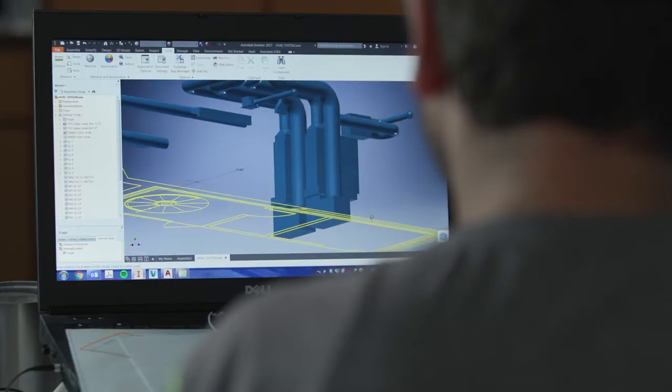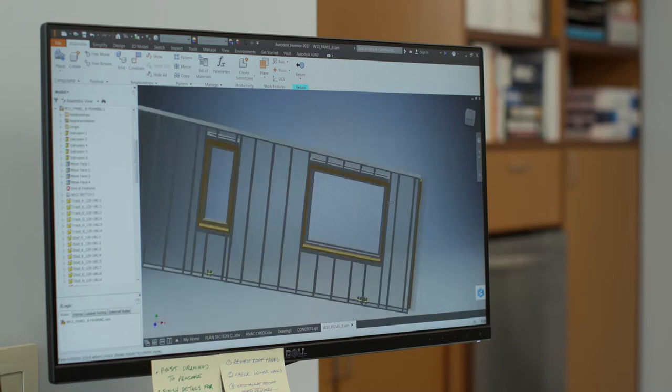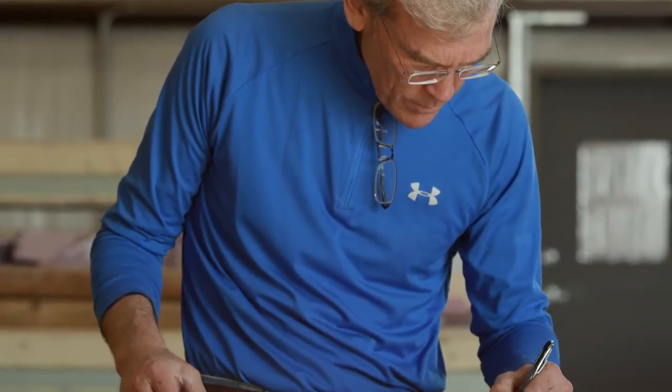The software we use is very precise. Each stud has a dimension on where it goes, each outlet is shown where it goes, each plug — so when it goes out to the floor to be assembled, all of the mechanical is thought out beforehand.